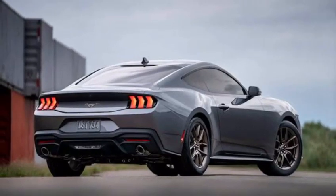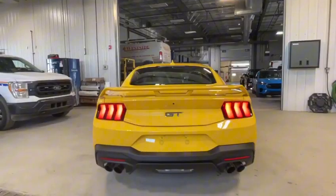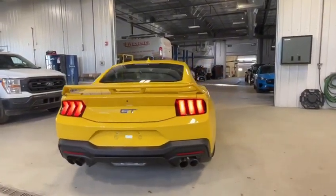Taillights. The 2024 Ford Mustang has a new taillight design that is more stylish and modern than the previous model. The taillights are also LED, which provides a brighter and more consistent light output.